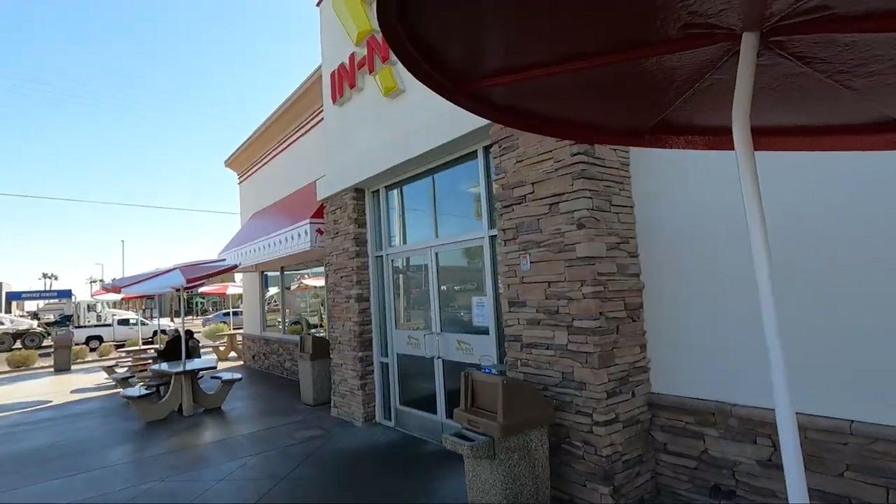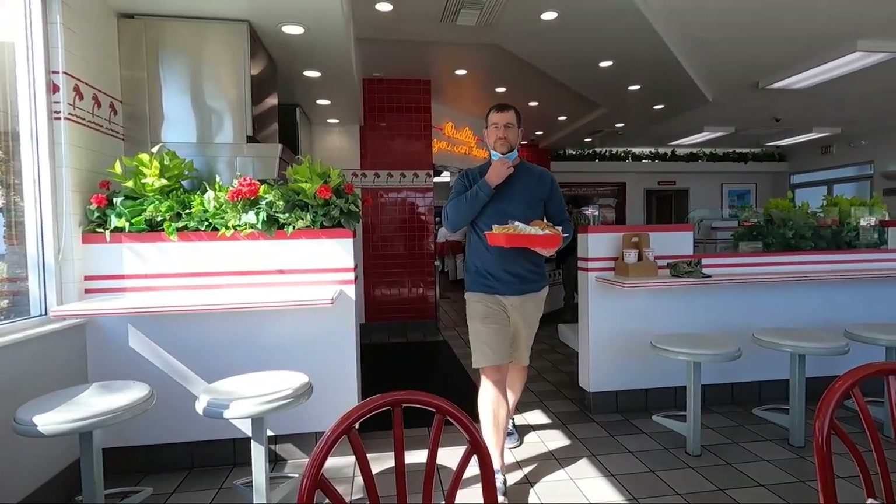Oh yes — we're going to In-N-Out, and it's 10:30 a.m., but we're both hungry. Oh, this looks amazing.